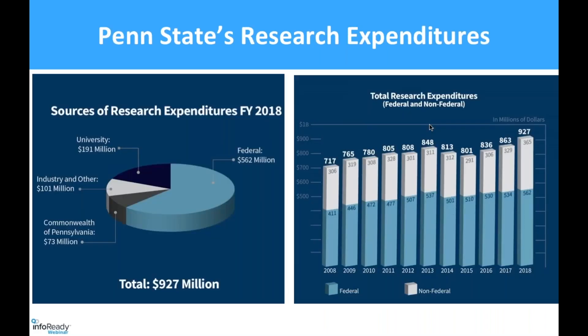For some perspective on our research enterprise, our research expenditures hit a record of 927 million last year, so we are really happy with the trend that we're seeing lately.